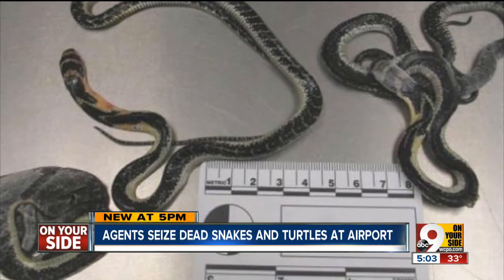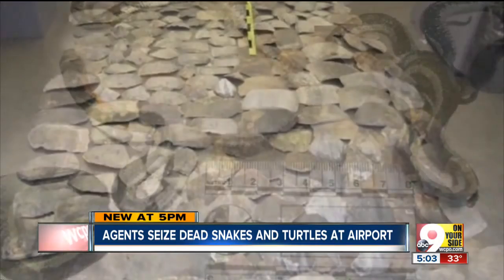Here's a strange story: hundreds of endangered turtle shells and dead cobra snakes seized by customs agents. It all happened right here in Cincinnati, and we're going to take a look at what those agents found.